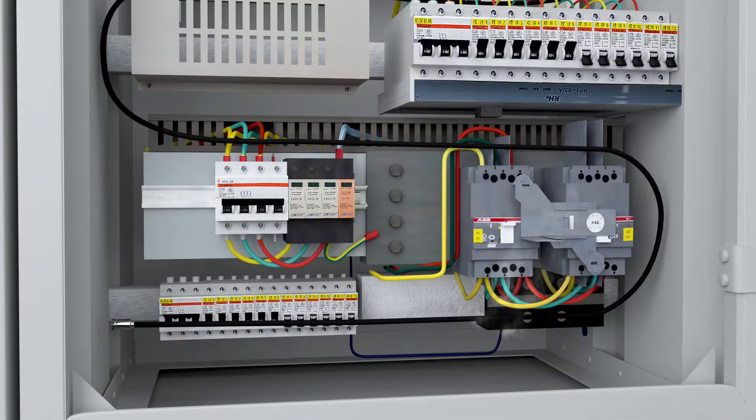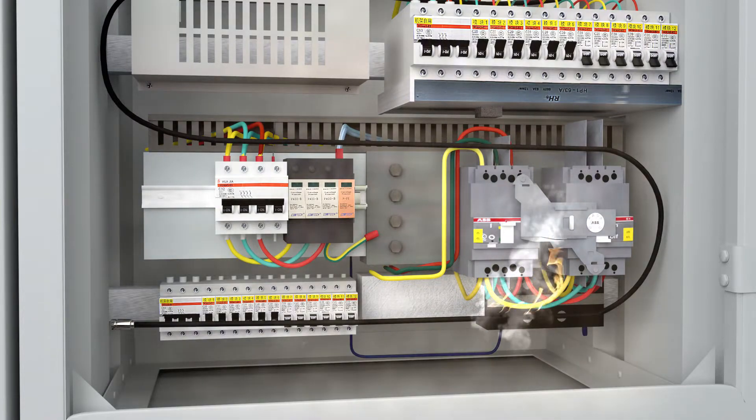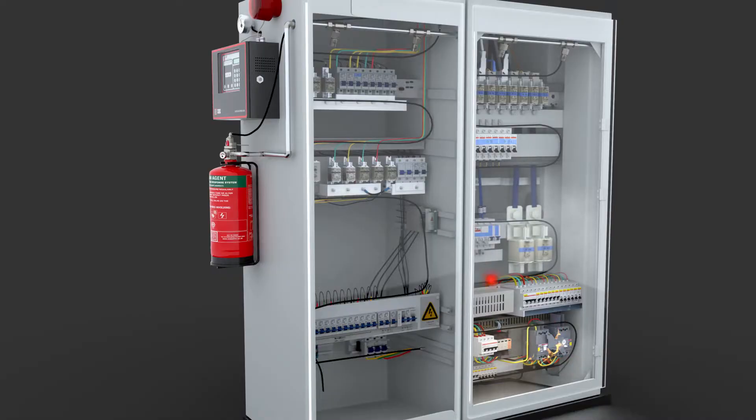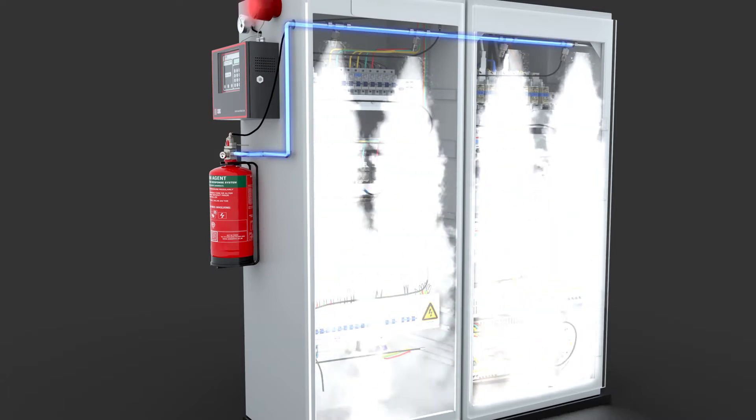The minute the pneumatic heat-sensing tube detects fire, it bursts open as soon as the temperature reaches between 150 to 180 degrees Celsius to form a miniature nozzle. The tube is pressurized and connected to a specialized valve. As soon as the fire is detected and the tube gets burst, it drops the pressure in the tube and triggers the valve to open and release the extinguishing agent.